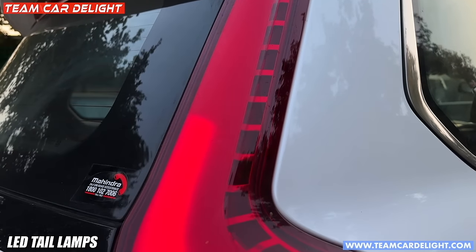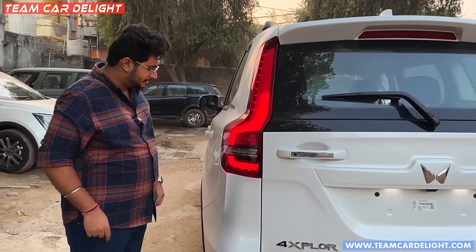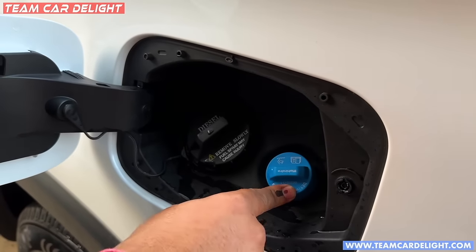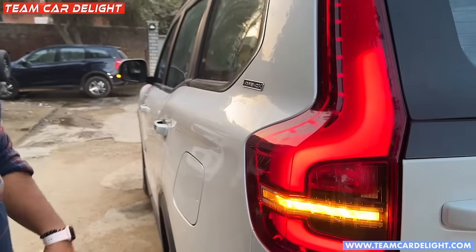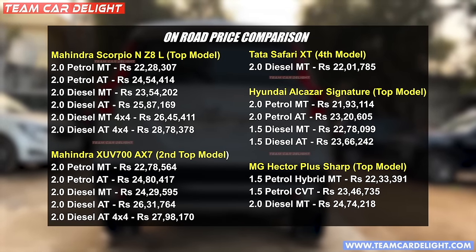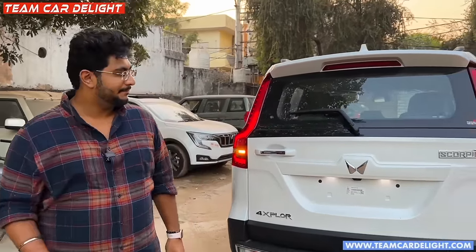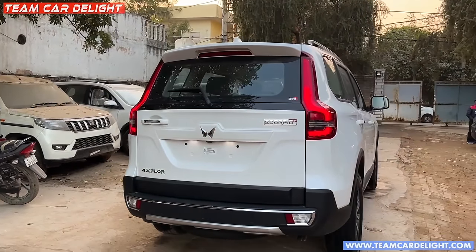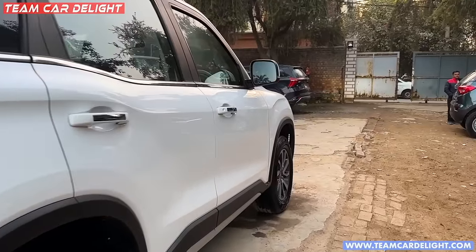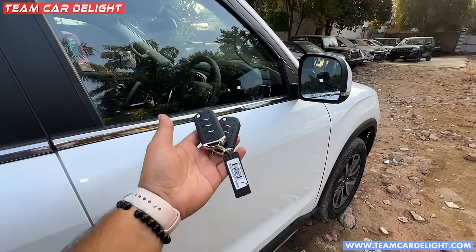In the rear, the LED tail lamps look very stylish. You get sequential turn indicators. Now let's check the interior and find out what the car offers.